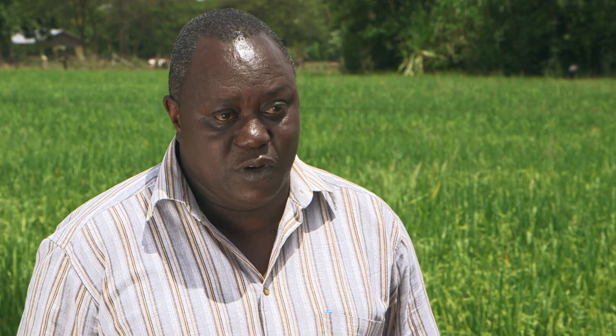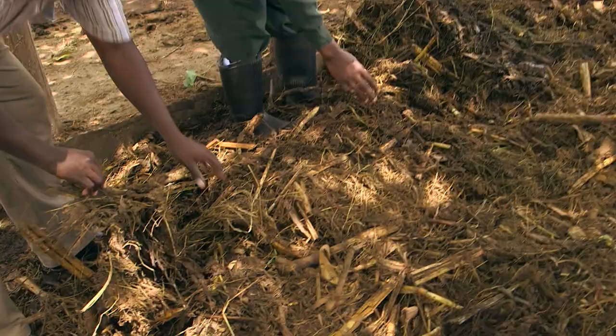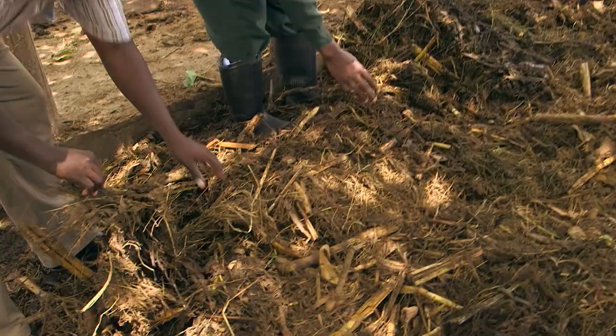Mr. Rama, you've walked around and we've walked with you and seen some things — what is your general observation? From what I have noticed, there are two very important things. The soil fertility seems to be low. The kind of compost or manure she is using needs to be improved. If you take a look at this compost or manure, it is mainly composed of crop leftovers and the cow dung is very little. This ratio is not right and can fail to bring the desired results.